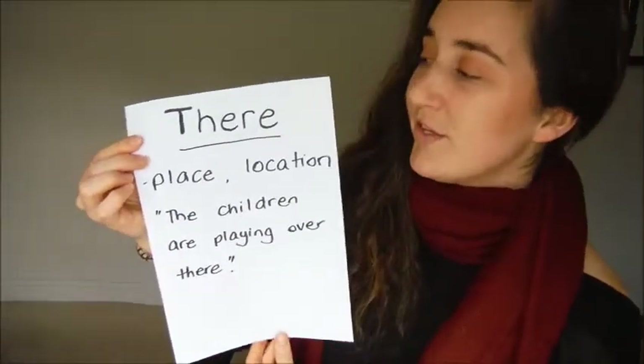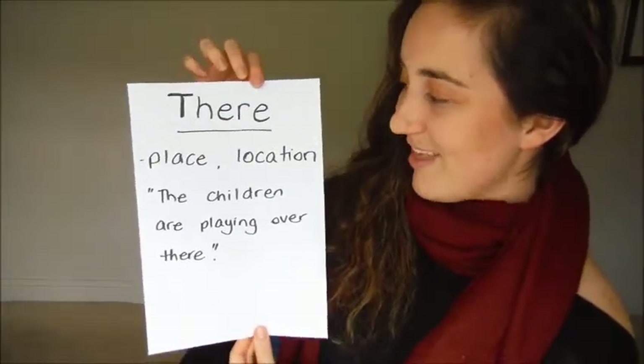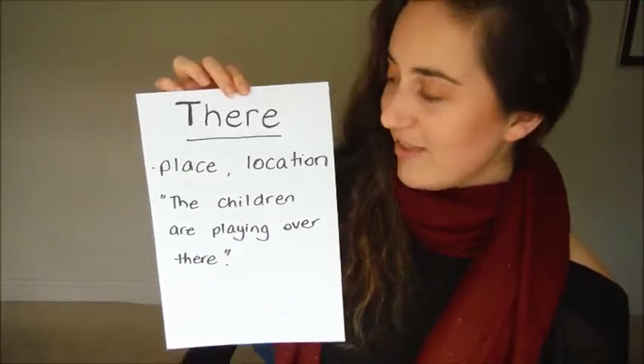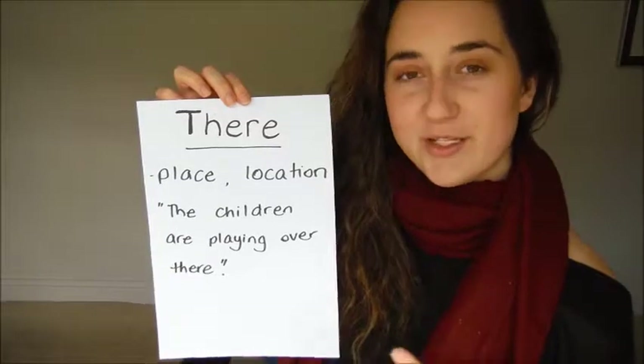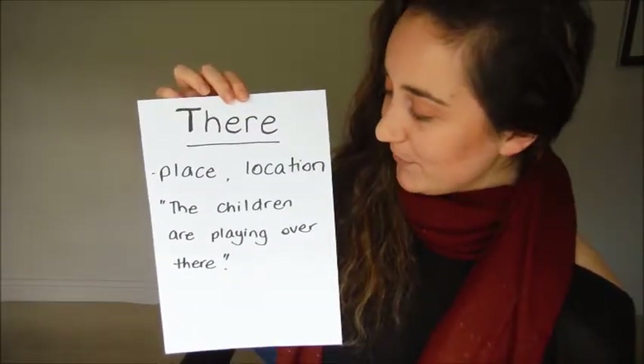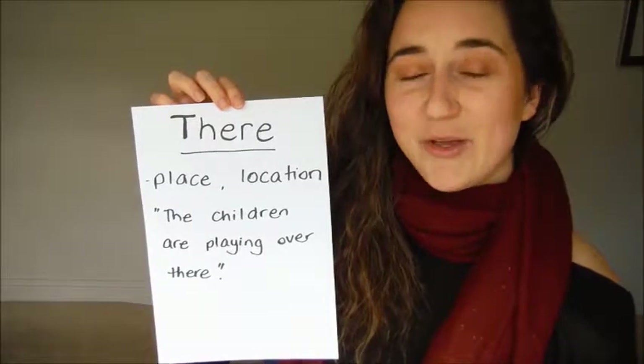So we use this word there in a way that is describing a certain spot. For example, a sentence would be: the children are playing over there.